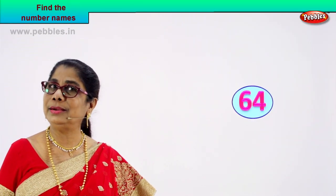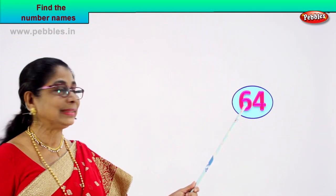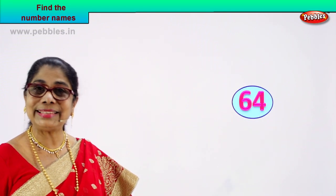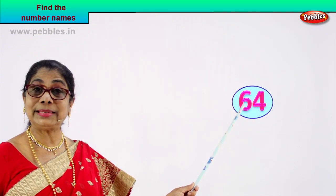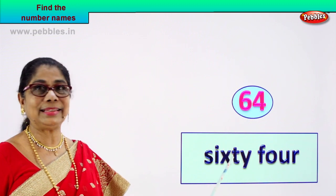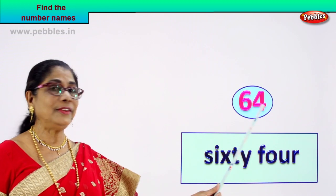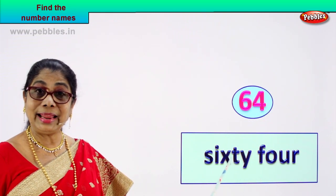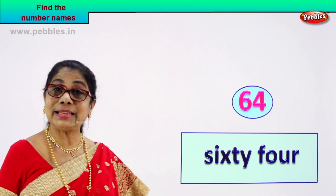Look at a new number and learn to write the number's name. Read aloud the number. Six, four — sixty-four. Good. Spelling of sixty you know, spelling of four you know. How do you spell sixty? S-I-X-T-Y. Sixty. Four: F-O-U-R. Sixty-four — six and four is sixty-four, and that number's name is sixty-four. S-I-X-T-Y, F-O-U-R.